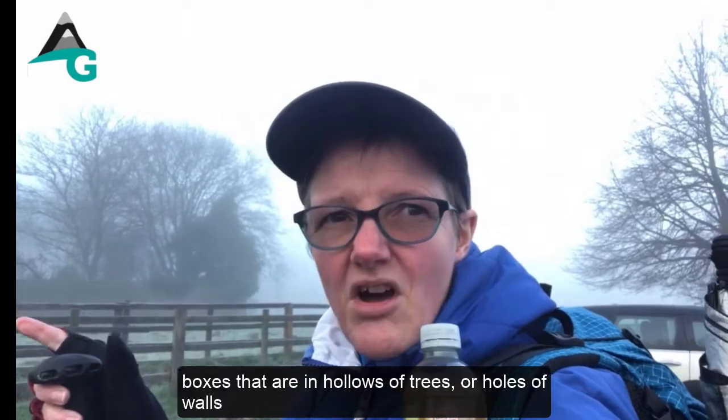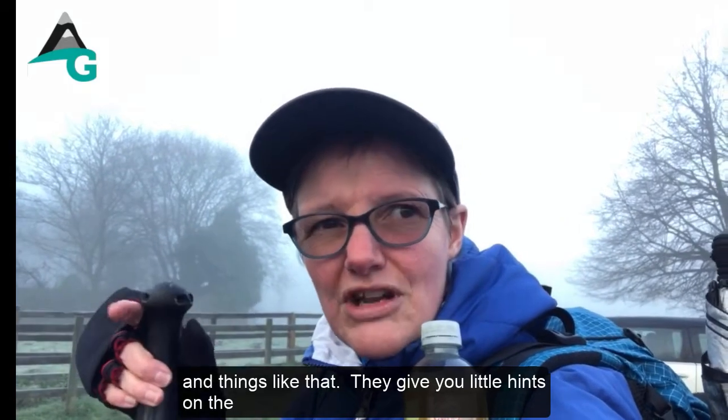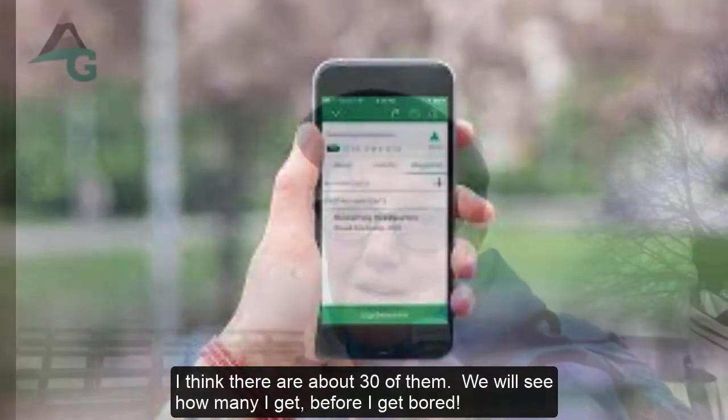Some boxes are hidden in hollows of trees or in holes of walls and things like that. The app gives you little hints, and we'll go and see if we can find them. I think there's about 30 of them, so we'll see how many we get before I get bored.